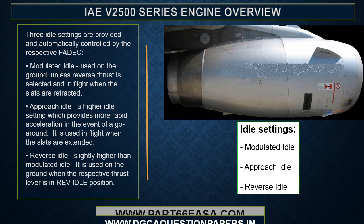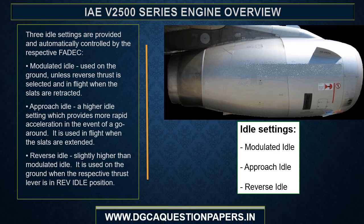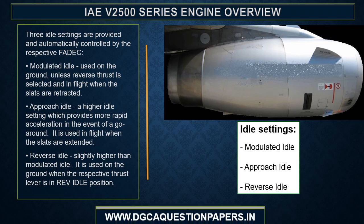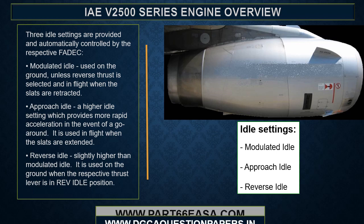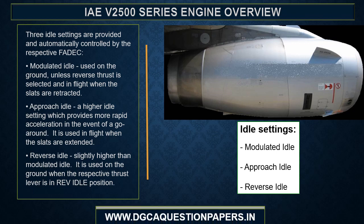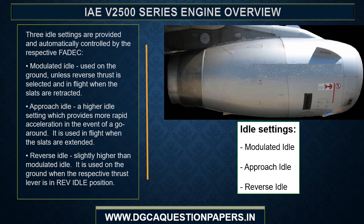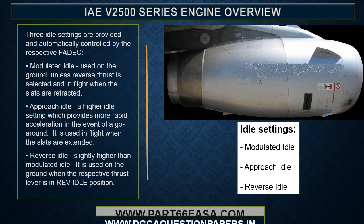Three idle settings are provided and automatically controlled by the respective FADEC. Modulated idle is used on the ground unless reverse thrust is selected, and in flight when the slats are retracted. Approach idle is a higher idle setting which provides more rapid acceleration in the event of a go-around; it is used in flight when the slats are extended. Reverse idle is slightly higher than modulated idle and is used on the ground when the respective thrust lever is in the reverse idle position.